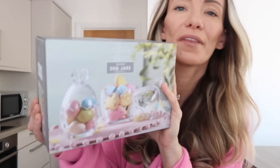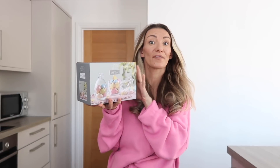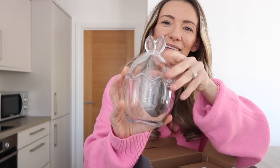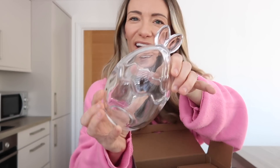The next thing from Home Bargains - I've seen these on Instagram everywhere. They're Easter egg bunny jars, £5.99 for a pack of two glass ones. I got the pumpkin one last year so may as well make it a trend. Look how cute they are - there's a big one and a smaller one. I'll probably put them on the kitchen side or on the table and put some Easter eggs in them. I had another one from Poundland that I put Easter eggs in as little snacks.